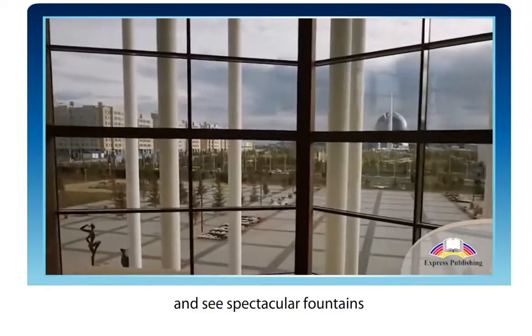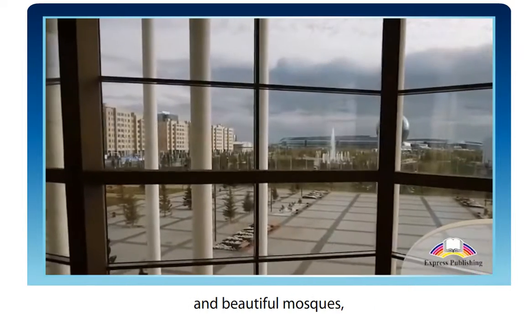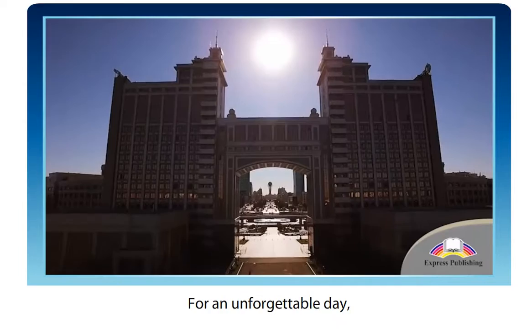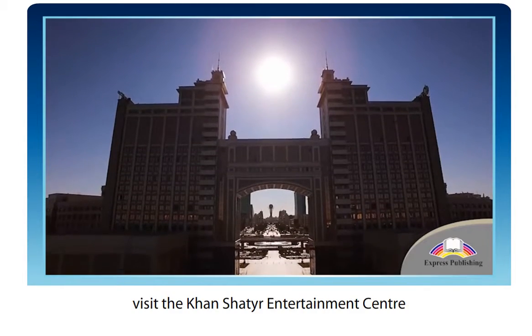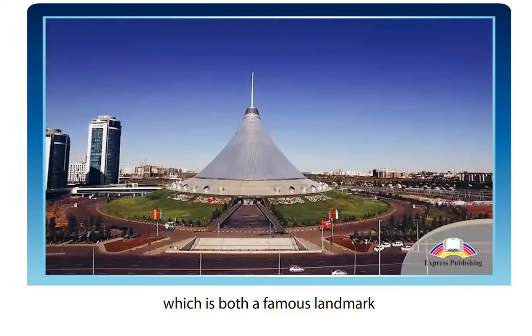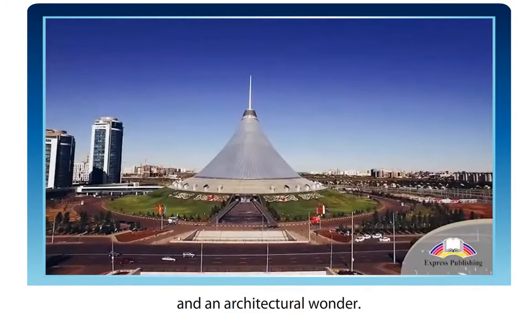Walk around the city and see spectacular fountains and beautiful mosques, such as the Nur Astana Mosque. For an unforgettable day, visit the Khan Shatir Entertainment Centre, which is both a famous landmark and an architectural wonder.